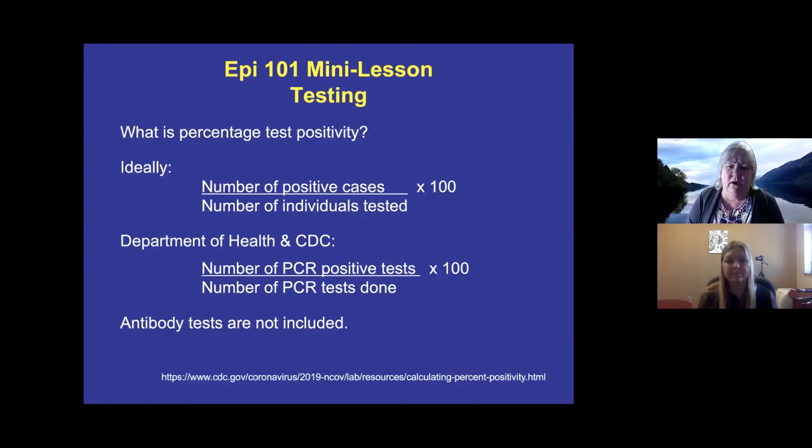Moving on to test positivity — I often reference this in the daily report as something we really need to work on to curb the outbreak. Ideally, test positivity is calculated as the number of people who test positive divided by the number of individuals tested. The Department of Health and CDC use a slightly different definition: PCR positive tests divided by total tests done. Some people are tested multiple times, so using tests done as the denominator counts those people repeatedly.